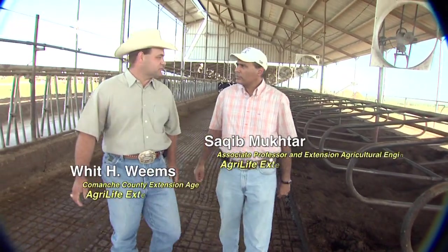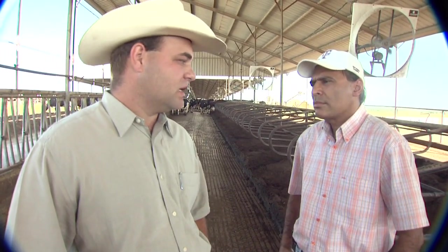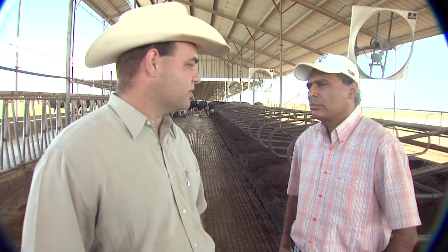We're here today at a dairy in Central Texas. It milks about 3,000 Holstein cows, uses a 72-cow carousel, similar to what we've seen on previous dairies. And this is a freestyle barn that we're in today.